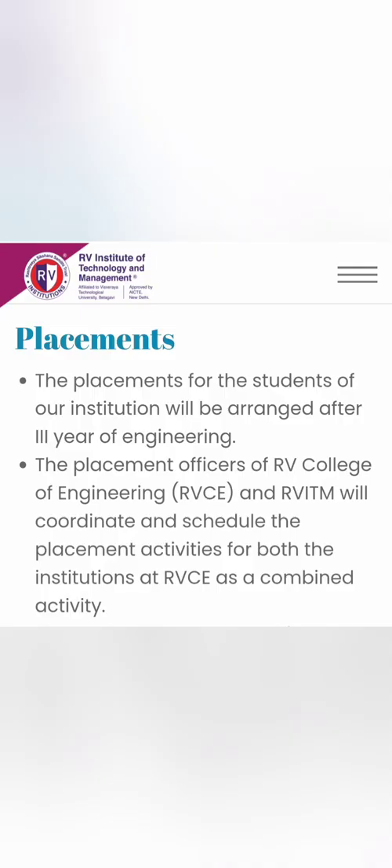The reason it is in such high demand is that the college mentions that in the final year, placement officers of RV College of Engineering and RVITM will coordinate and schedule joint placements. So there will be common placements along with RVCE, which is the expectation for good placements. However, will it be the same level as RVCE? The answer may be no, because the cutoffs are entirely different — RVCE's Computer Science closes within 300-400 ranks. The infrastructure is also not that great, but it will likely have decent placements. Thanks for watching — please like, subscribe, and take care.